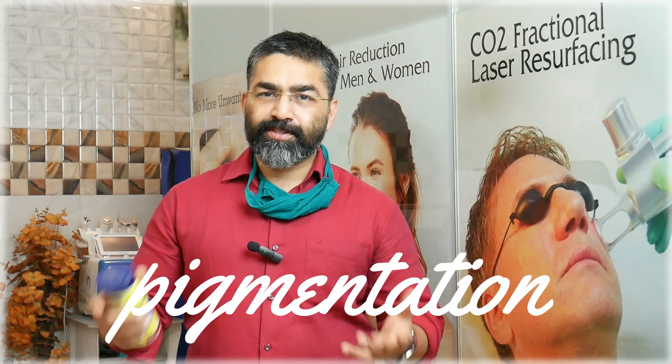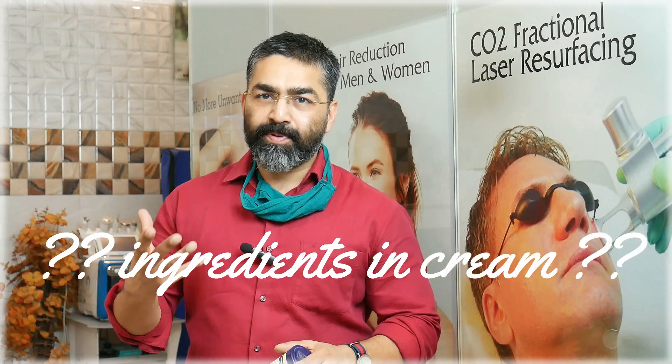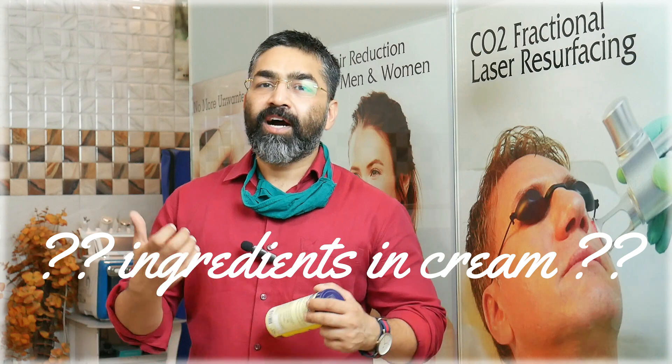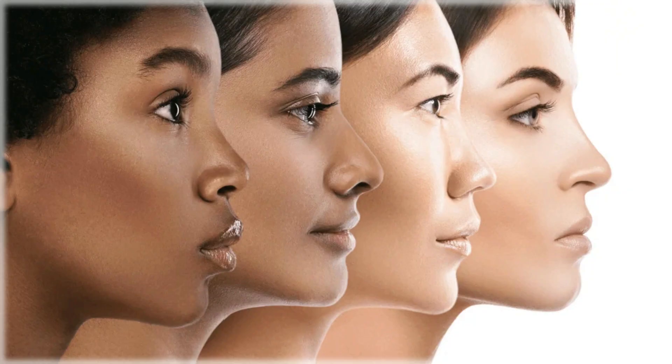Pigmentation problems are many: genetic, melasma, post-inflammatory, acne, post-temple marks, dark spots, sun tanning, nutritional deficiency, lack of sleep. There are thousands of types of pigmentation. That's why everyone is looking to find the right pigmentation cream. Since pigmentation is so complicated, we need to know which ingredients we can use on our face — which cream products we can use to make our face lighter, reduce pigmentation, and feel beautiful.